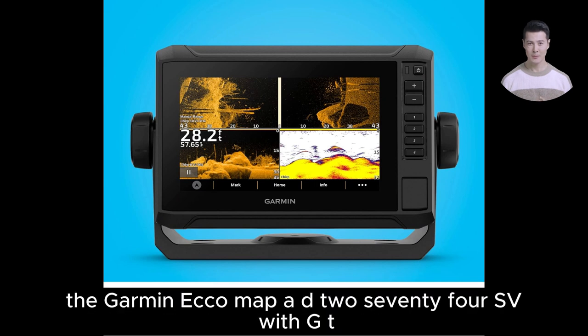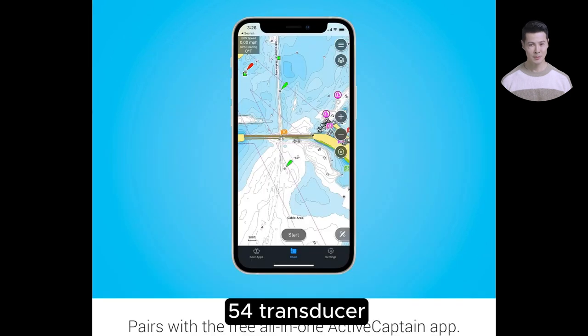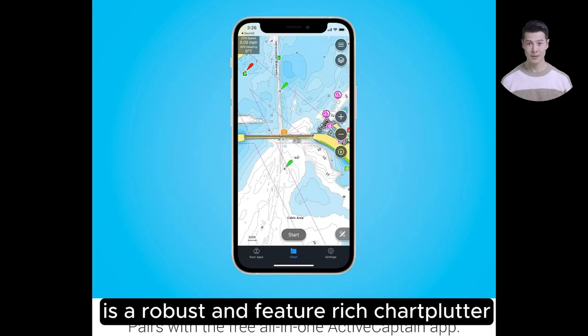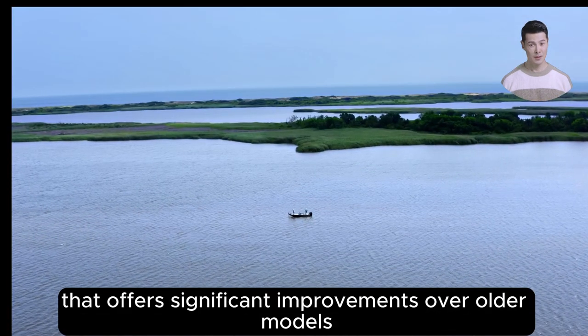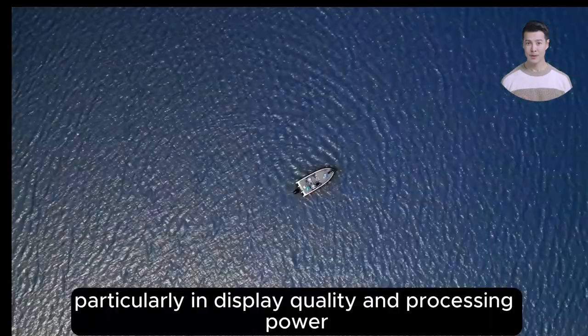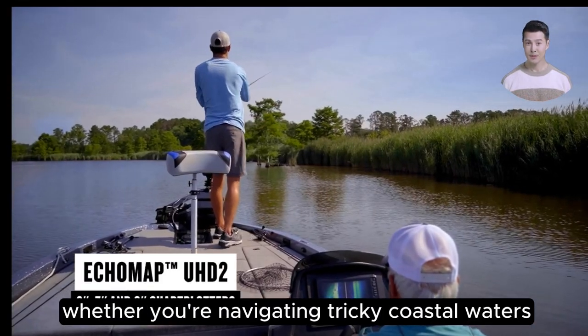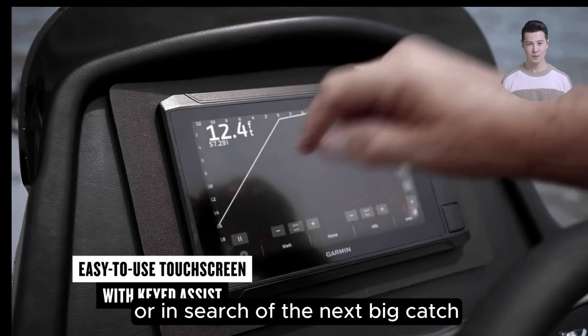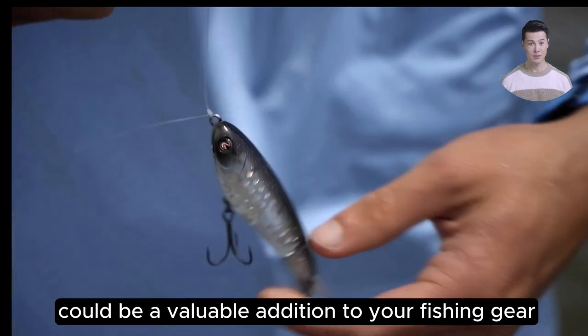In summary, the Garmin ECHOMAP UHD2 74SV with GT54 transducer is a robust and feature-rich chartplotter that offers significant improvements over older models, particularly in display quality and processing power. Whether you're navigating tricky coastal waters or in search of the next big catch, this device could be a valuable addition to your fishing gear.